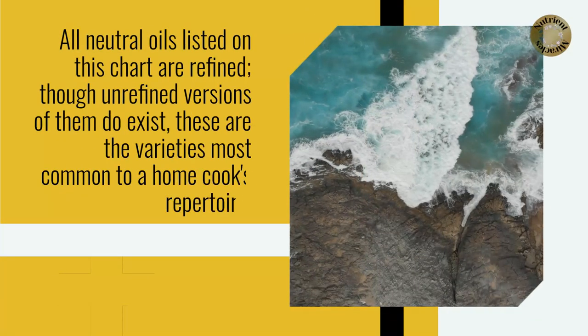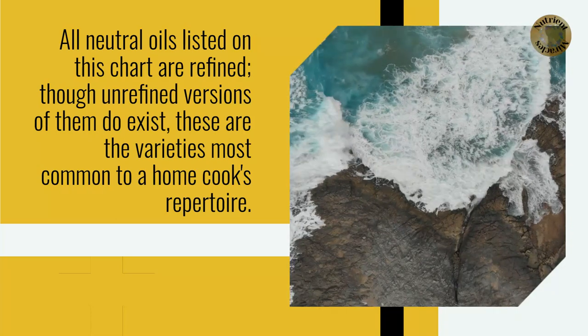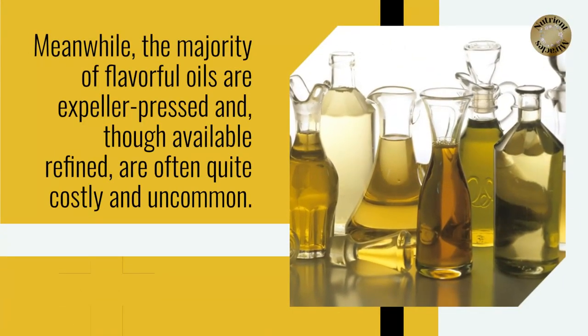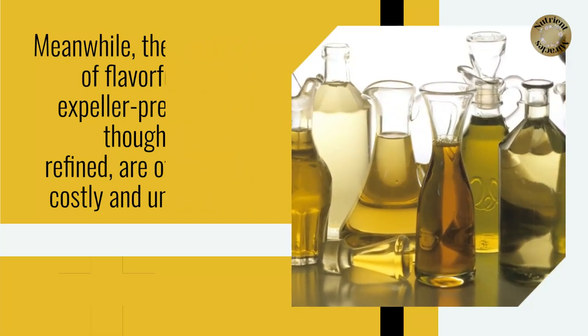All neutral oils listed on this chart are refined, though unrefined versions of them do exist. These are the varieties most common to a home cook's repertoire. Meanwhile, the majority of flavorful oils are expeller-pressed and, though available refined, are often quite costly and uncommon.